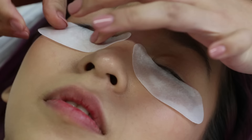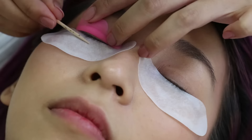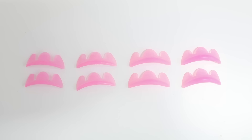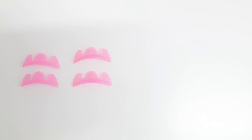When I got to Lash Blossom, a lovely lady named Coco did my lash lift. First, she protected my lower lashes using eye pads, and then she selected the medium silicone pads for my lashes. The silicone pads come in different sizes — if you have smaller or shorter lashes, they use a smaller pad; if you have longer lashes, a bigger size is used.